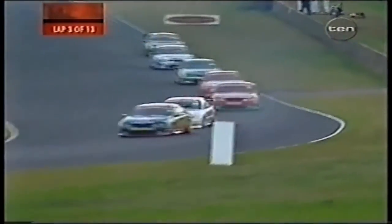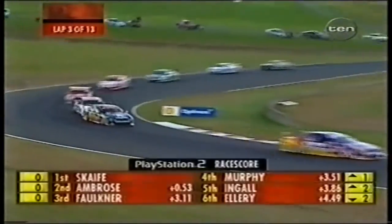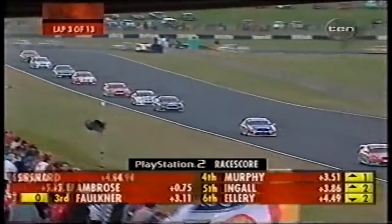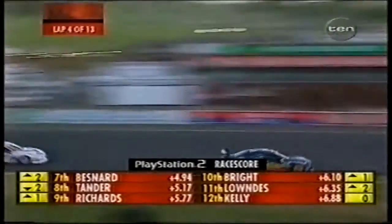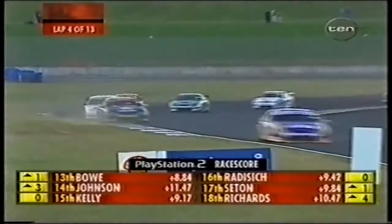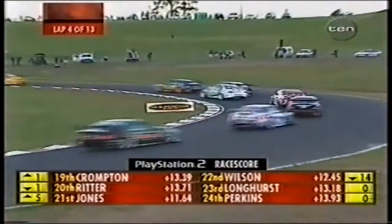Mark Scaife continues to lead, the fastest man on the track at 1:32.24. Max Wilson has been the one to go backwards — started in position eight but is currently back in 22nd. Looking at the race score, yellow boxes show how many positions each driver has moved. David Bernard is up two positions, Stephen Richards back one, Paul Radisic remains the same in 16th. Max Wilson has dropped a massive 14 positions.